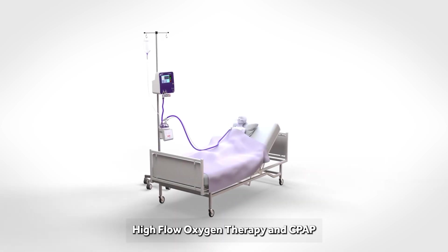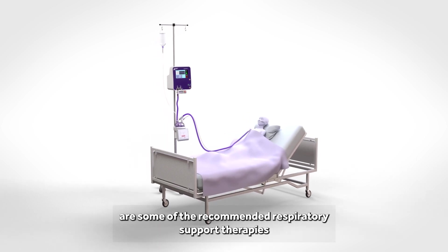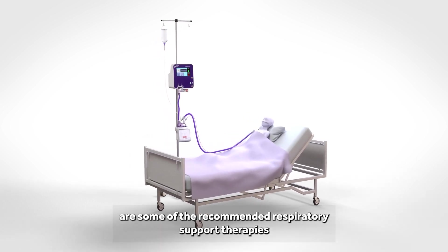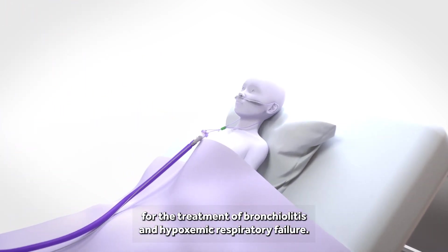High flow oxygen therapy and CPAP are some of the recommended respiratory support therapies for the treatment of bronchiolitis and hypoxemic respiratory failure.